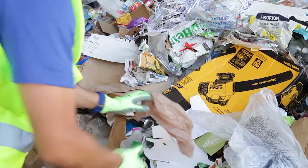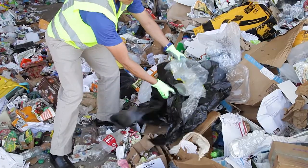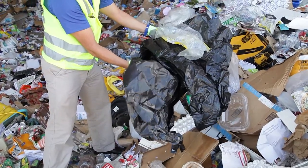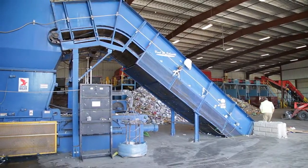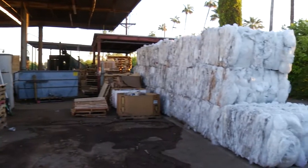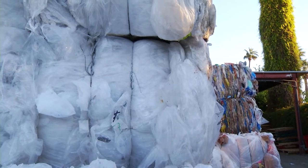Here's a helpful tip: plastic bags should be recycled at your local grocery store. By recycling them there, the bags are able to stay clean, which significantly increases the recycling potential and value. The retailer bails them at their warehouse and sends them directly to a plastic recycler, where they can be made into something new, like clothing or plastic decking.